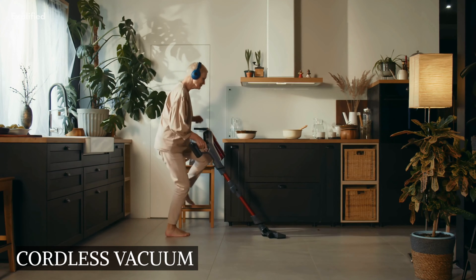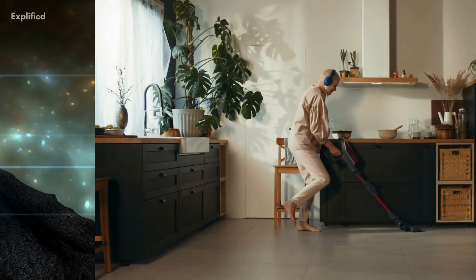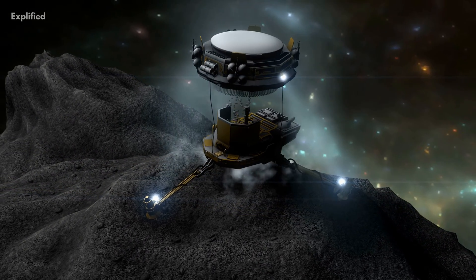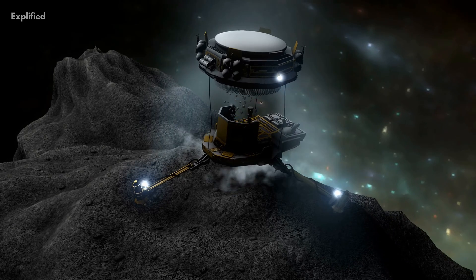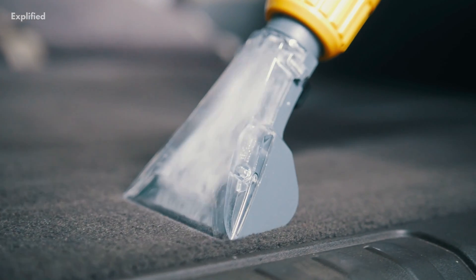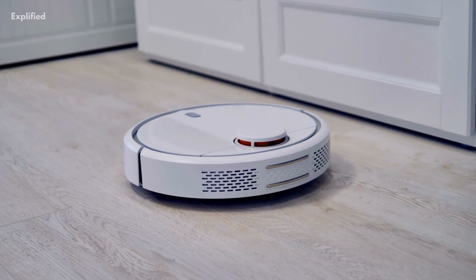Cordless Vacuum: The handy dustbuster was first used during space travel. Black and Decker was tasked with creating a motor for a portable drill that would be used to gather core samples on the moon during the Apollo program. Later, cordless vacuums and other minor home equipment were made possible by the resulting technology.